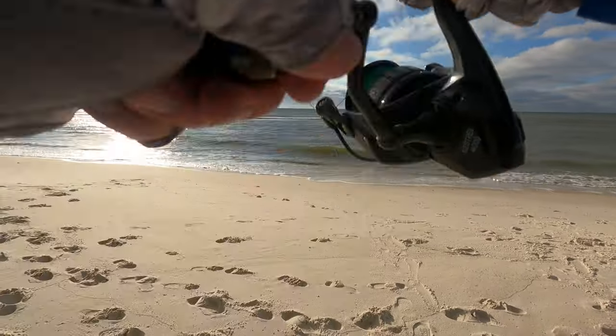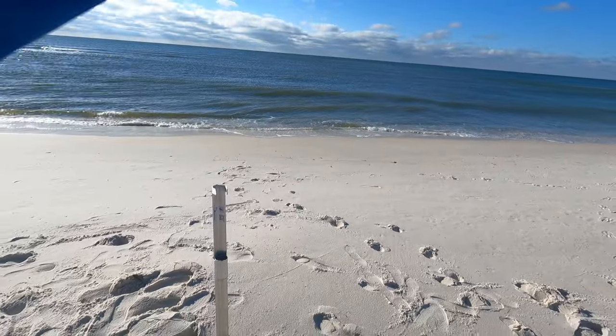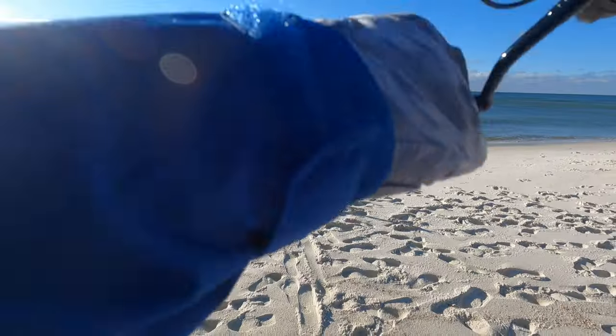Another one on the little rod! Another little whiting — he'll go in the cooler too. The bite had turned off for a minute, but I'll take another whiting. All right, fishing buddies, getting out of here. The bite has turned off. Been out here two hours and twenty minutes — that includes setup and breakdown. Two pompano, about five whiting. I kept the two bigger whiting, threw one pompano back, kept one, and then I lost a pompano due to a compromised hook.